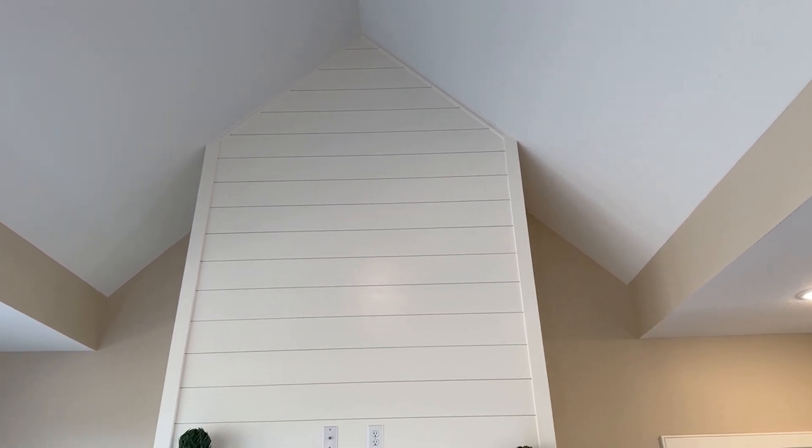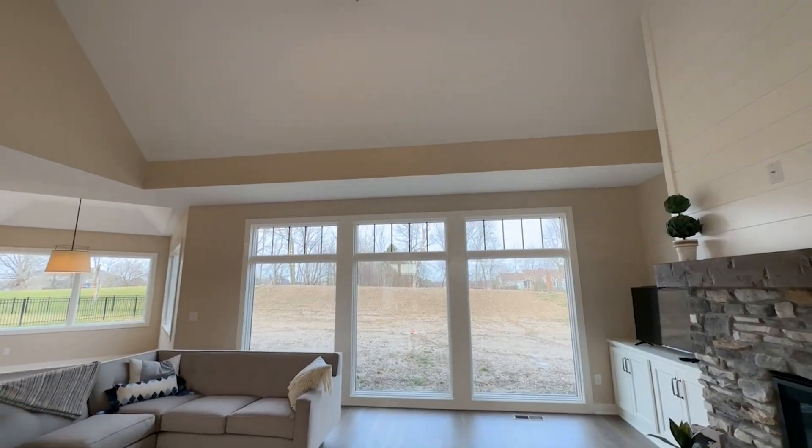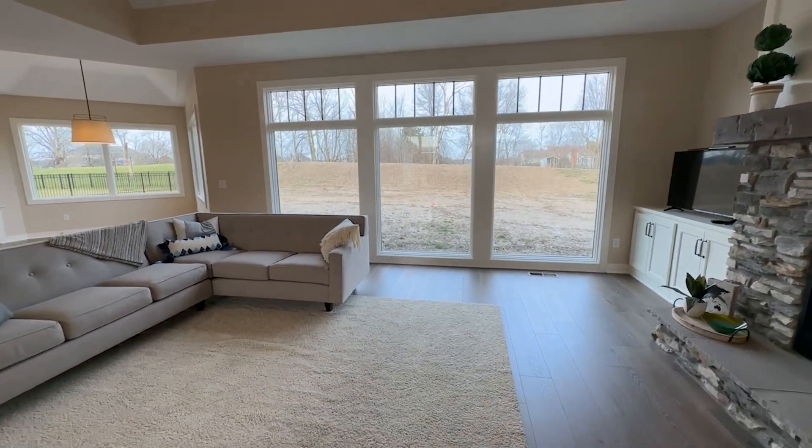The shiplap above the stone and the faux barn beam mantel. And at the back wall, we have floor-to-ceiling glass that will overlook the backyard.